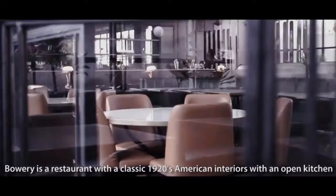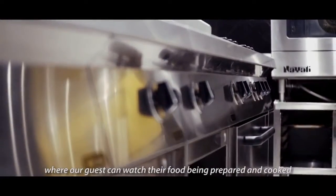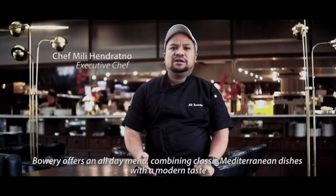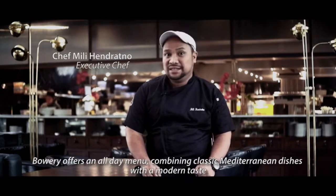Bori is a restaurant with the classic 1920s American interior with an open kitchen, where our guests can watch their food being cooked and prepared. Bori offers an all-day menu which combines classic Mediterranean dishes with modern dishes.